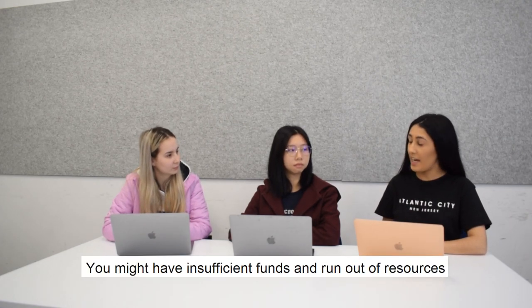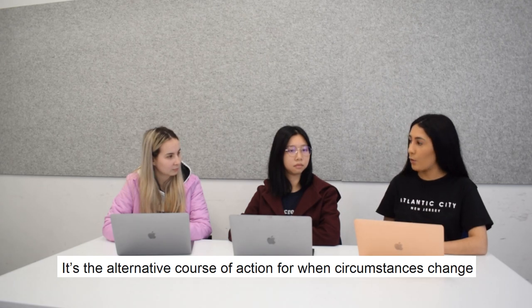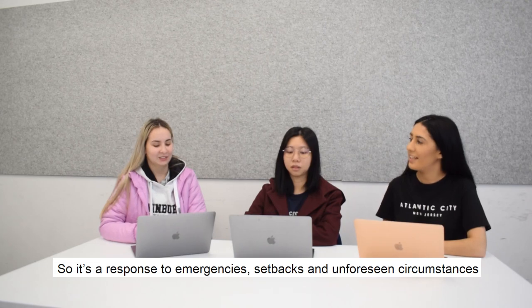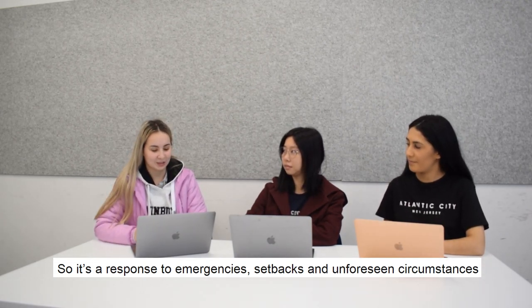It's always useful to have a contingency plan ready to go, and this is the stage where you should be planning it. When things do go off track, you might have insufficient funds and run out of resources. For example, a contingency plan is your escape route — it's the alternative course of action for when circumstances change. So it's a response to emergencies, setbacks and unforeseen circumstances.